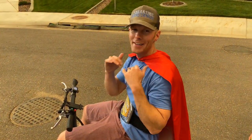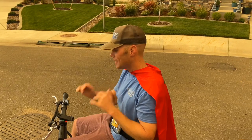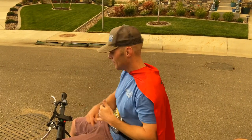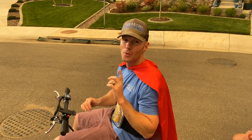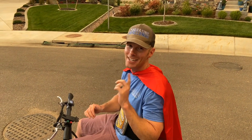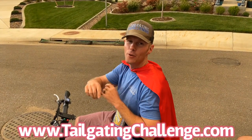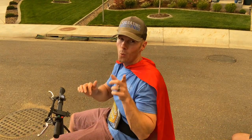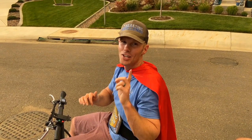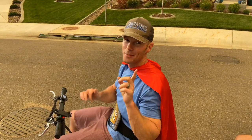All right guys, again this is Luke with Tailgating Challenge, your tailgating hero, because I just saved your tailgate with this amazing cooler from Cruising Coolers. Up to 13 miles an hour, we've got the horns, the lights, the phone holders, two days worth of ice. But there's one more cool thing — before we show you that, remember to check us out on Facebook, Twitter, Instagram, and YouTube. Check out the website at the bottom of the screen for awesome reviews just like this one. We've got you covered — until then, check out Cruising Coolers and what makes this cooler extremely special.